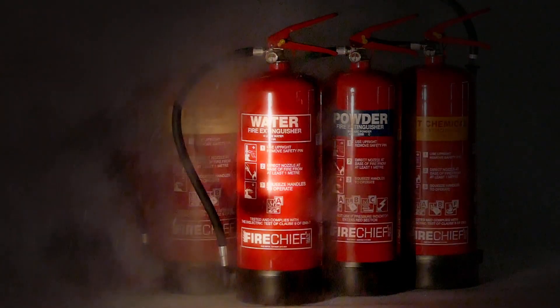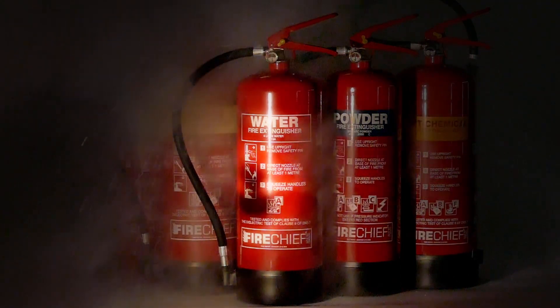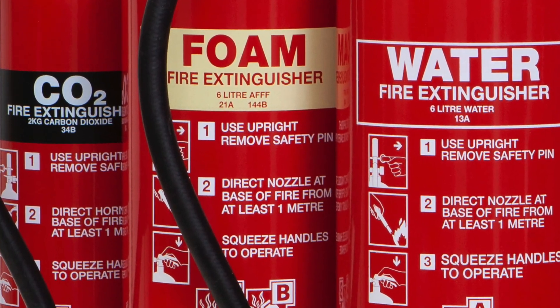When it comes to choosing fire extinguishers, don't take chances — invest in the range you categorically know is safely up to the job. We pack the Fire Chief XTR fire extinguisher range with high-performance foam, powder, and fire-smothering additives.